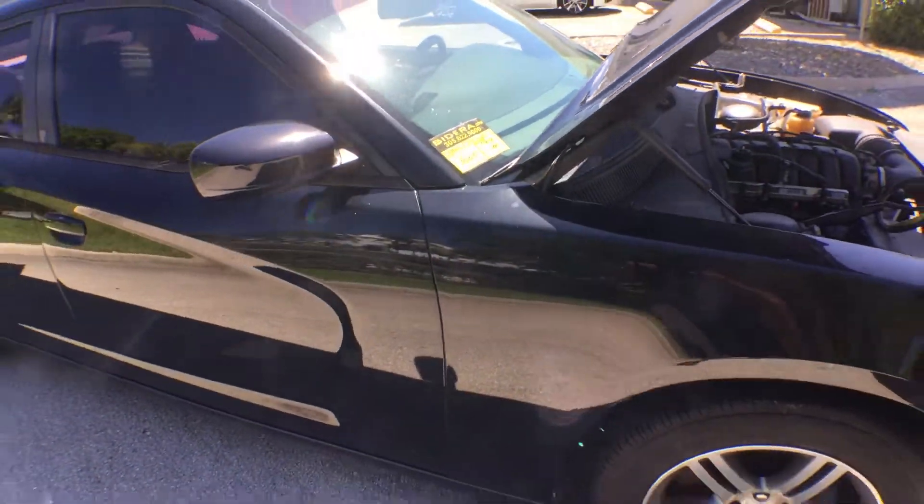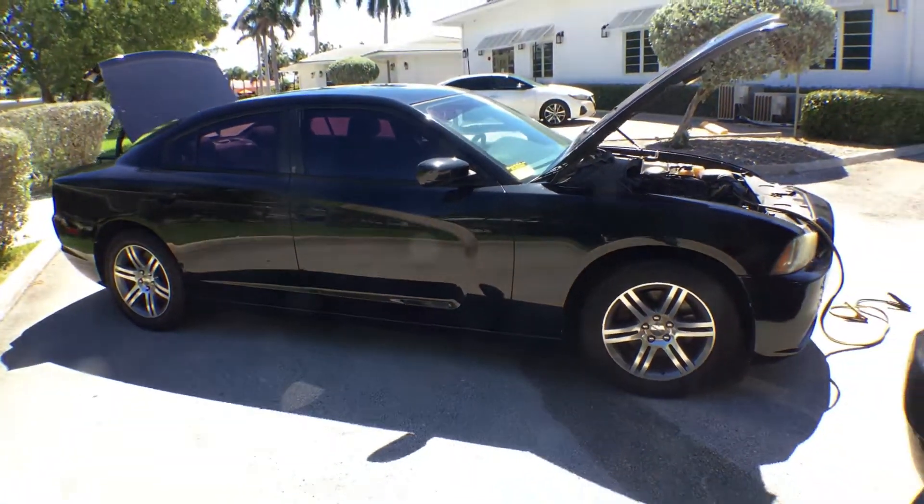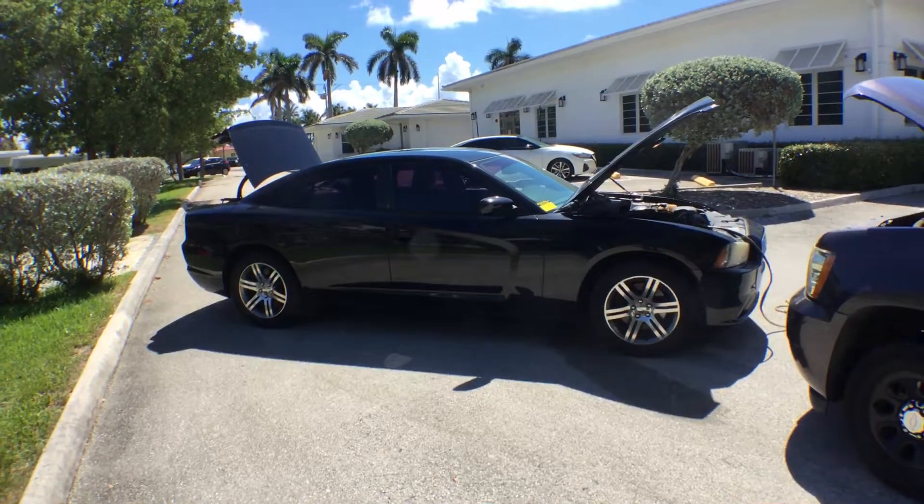Lot number 3000 is a 2014 Dodge Charger. This belongs to the town of Hillsborough Beach Police.